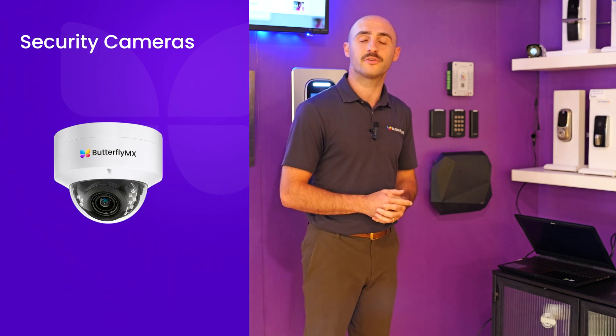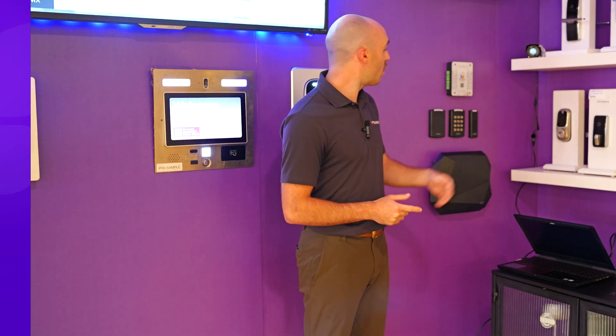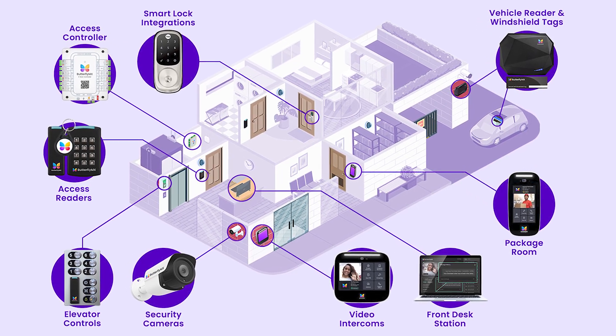Combined with security cameras, they offer real-time monitoring and peace of mind. Our access controller is the brain of it all. Located in a secure utility closet, it connects to your door locks and can make real-time decisions on who can enter. And in case of a network failure, our system includes local database storage to ensure uninterrupted access.